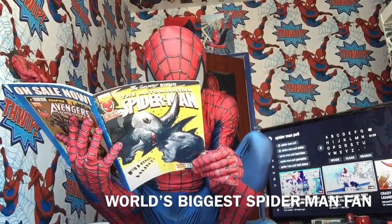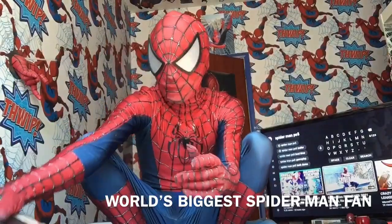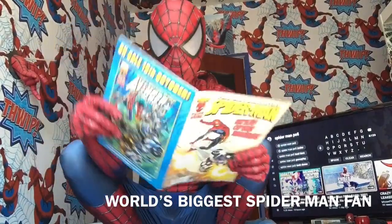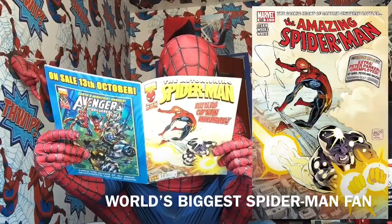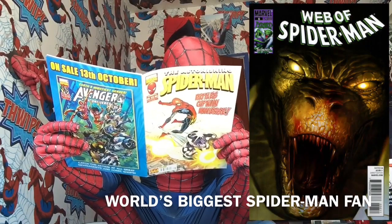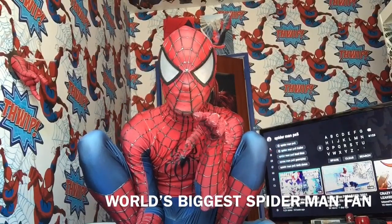Amazing Spider-Man 625, Amazing Spider-Man 626, Amazing Spider-Man 325. And then Amazing Spider-Man 627, Amazing Spider-Man 628. And Web of Spider-Man Volume 2 Issue 6.